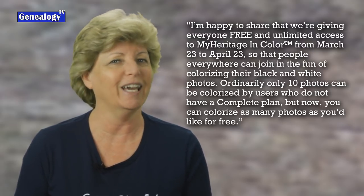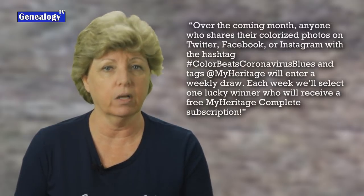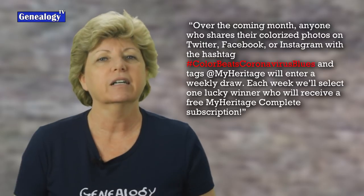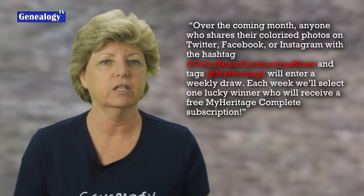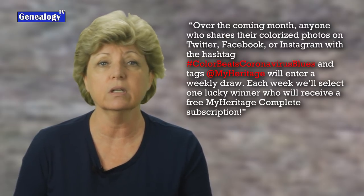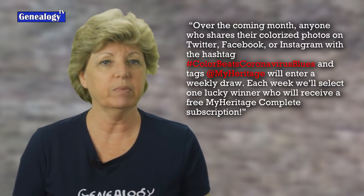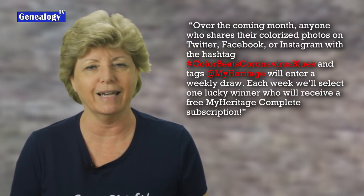You can colorize as many photographs as you'd like for free. They went on to say that over the coming month, anyone who shares their colorized photographs on Twitter, Facebook, and Instagram with the hashtag #ColorBeatsCoronavirusBlues and the tag @MyHeritage will enter a weekly drawing. Each week, one lucky winner will receive a free MyHeritage complete subscription. Keep in mind this is their contest, not mine, so if you have any questions, you'll need to ask MyHeritage.